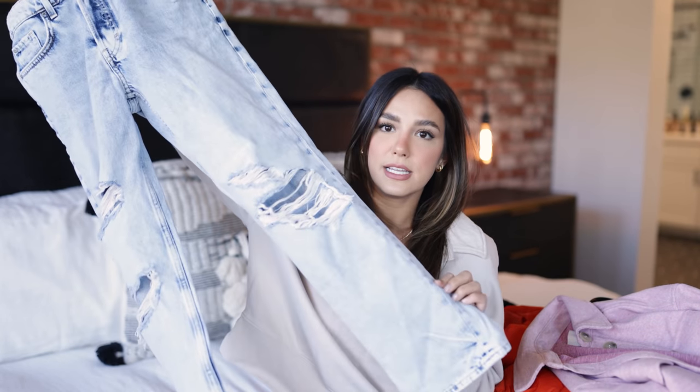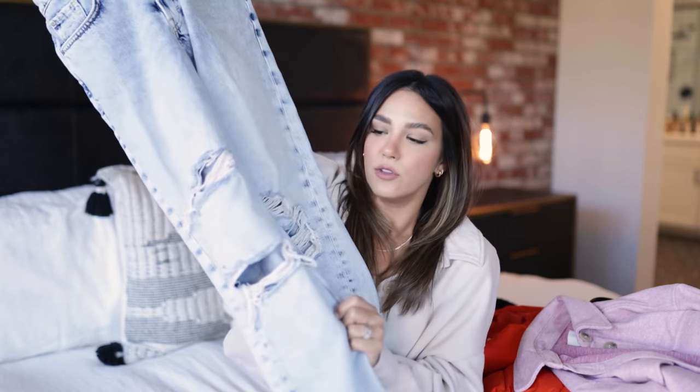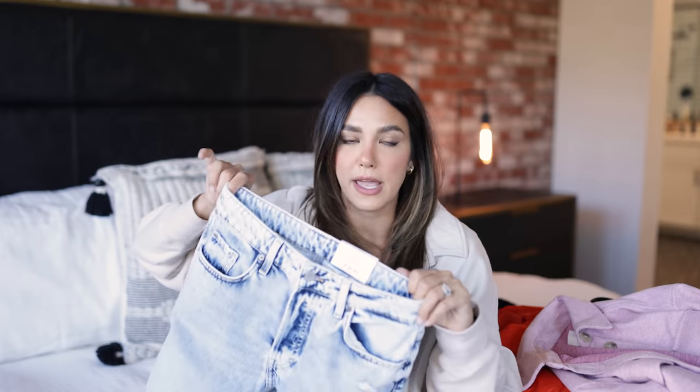First things first, I want to share these amazing jeans. I know you guys love a good pair of distressed, high-rise, vintage-looking jeans as much as I do, so I was really excited about these. These are the 90s boyfriend jeans — they're high-waisted and such a nice denim. When I saw these on the website I knew I had to have them. The distressing is so good and I love the straight leg.